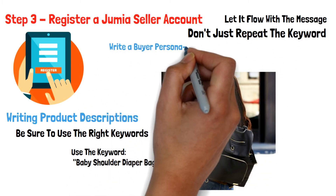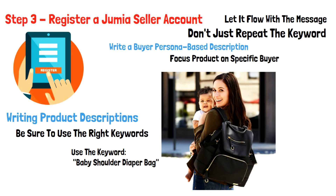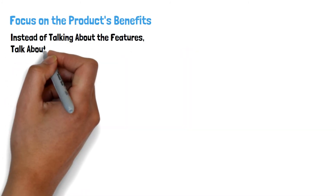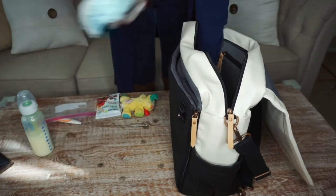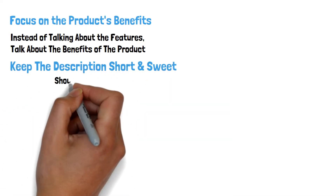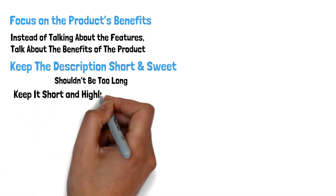Write a buyer persona-based description: Ensure your product description is focused on a certain buyer. For instance, in our example of the baby diaper bag, you could write a description that focuses on new moms. Focus on the product's benefits — instead of talking about the features of the product, talk about the benefits. For instance, talk about the diaper bag being one place to store everything a baby needs when traveling. Keep the product description short and sweet, and be sure to highlight important points.